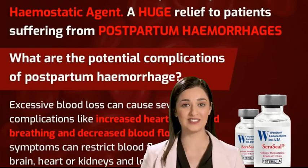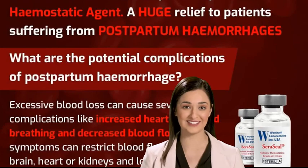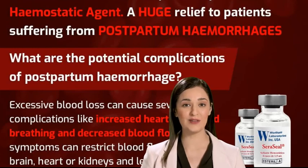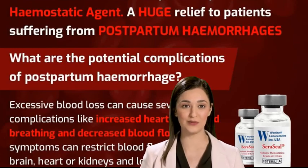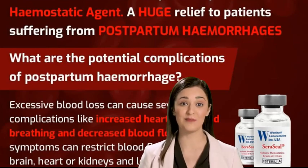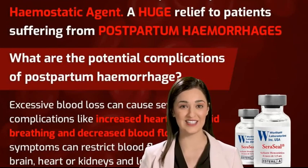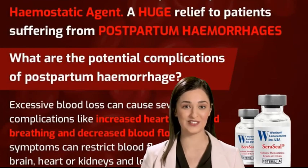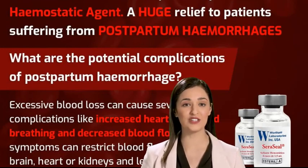What are the potential complications of postpartum hemorrhage? Excessive blood loss can cause several complications like increased heart rate, rapid breathing, and decreased blood flow. These symptoms can restrict blood flow to the liver, brain, heart, or kidneys and lead to shock.